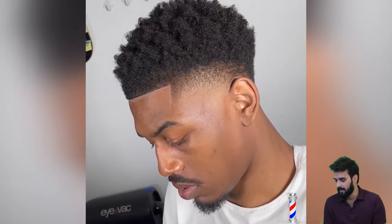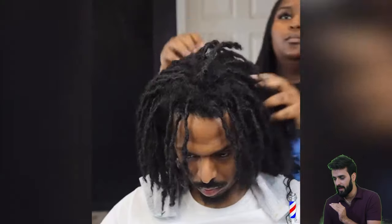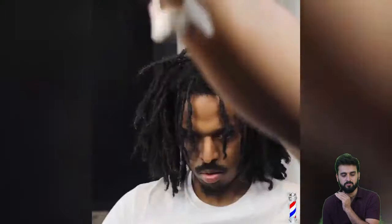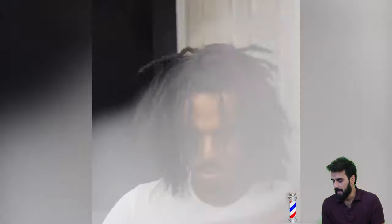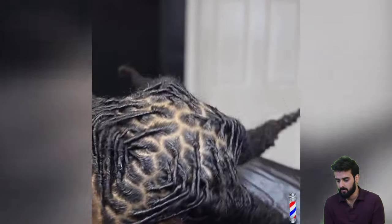Here is the perfect one. This guy got the most beautiful shape of line with a high temp fade, and that type of fade was just insane. We are moving to the next one, and that retwist was just amazing.